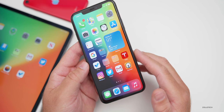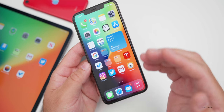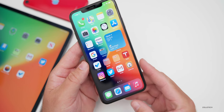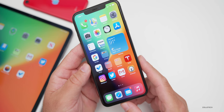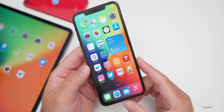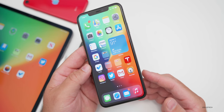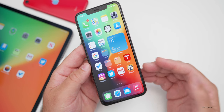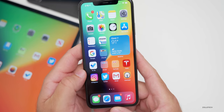Since Corning supplies glass for most major phone makers — including Samsung and iPhone — I would expect that glass on the next iPhones, making it super hard but also drop-resistant. And of course you can still protect against scratches with a screen protector.